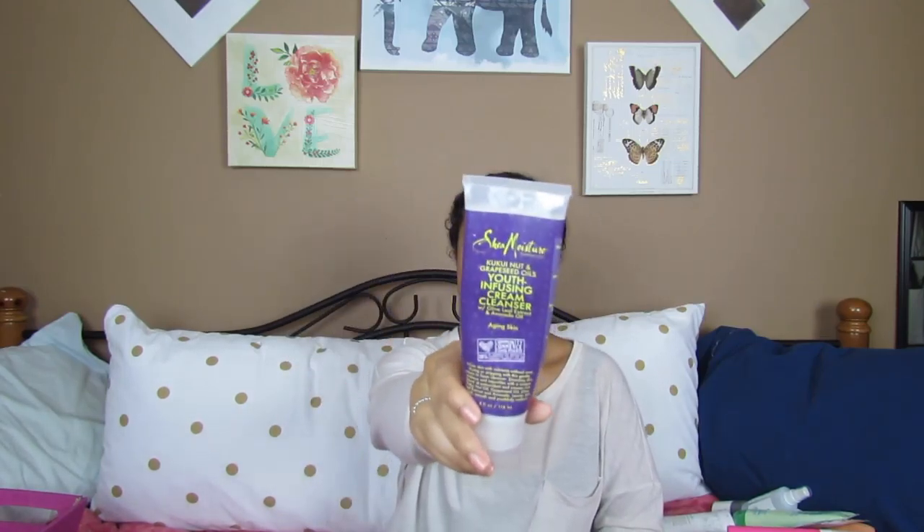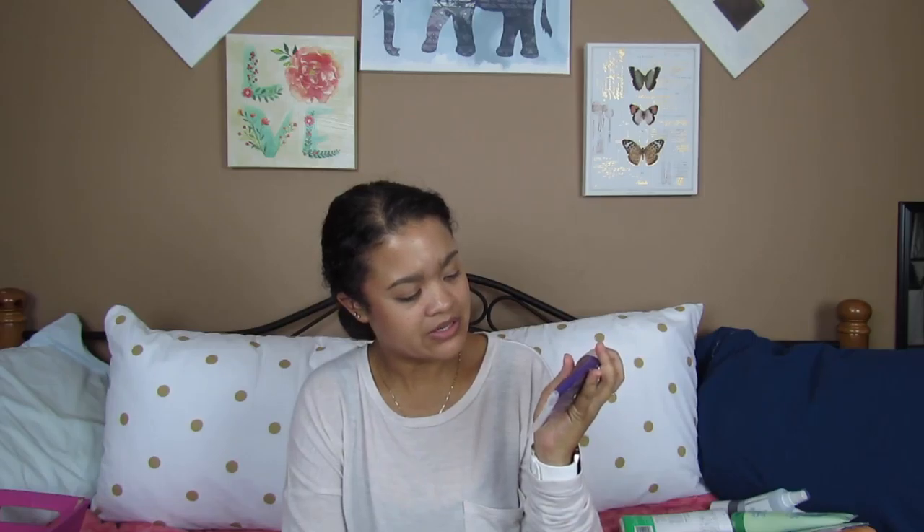Last up is more skincare. The Shea Moisture Cookie Nut and Grape Seed Oils Infusing Cream Cleanser with Olive Leaf Extract and Avocado Oil — for aging skin. It has no parabens, no phthalates, no propylene glycol, no mineral oil, no sulfates, and no animal testing. I picked this up at Target — my sister told me to grab it while we were in the checkout line, and I absolutely loved it. It's definitely a cream-based cleanser, got all the rest of my makeup off, and I love the smell of it — like a tropical paradise, or maybe grapes.